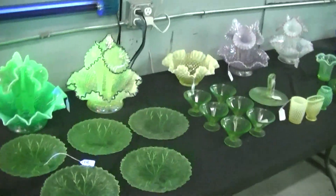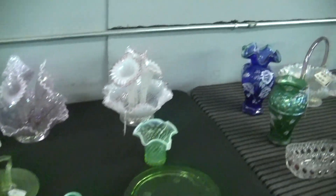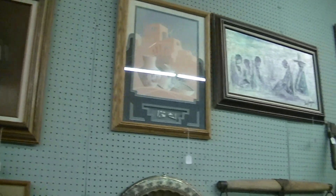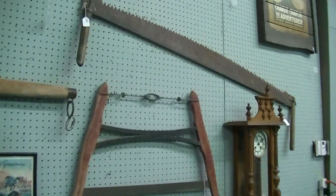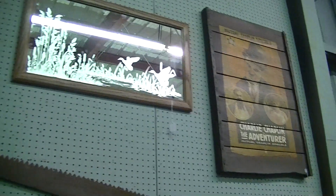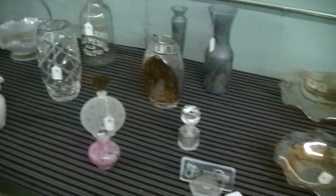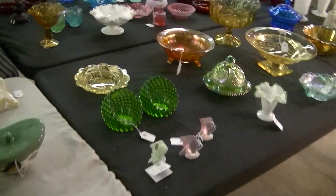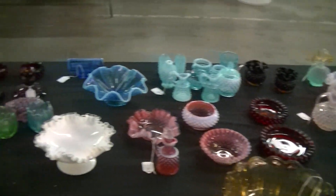A lot more Fenton glass, some gorgeous uranium epergnes — two more epergnes here on the wall. Got some Native American art, some early Americana, a nice mirror, a Charlie Chaplin sign, a clock, some more glass and pottery, and an old Jack Daniels bottle. Two more tables full of gorgeous Fenton glass.